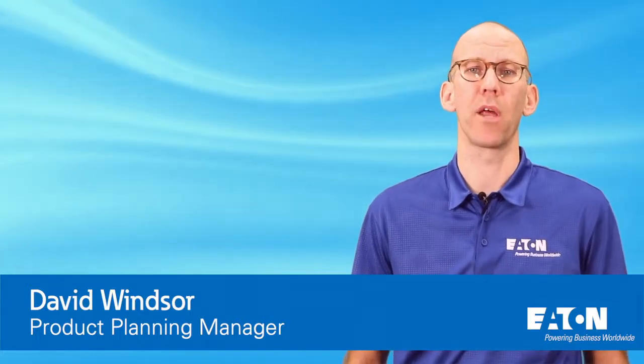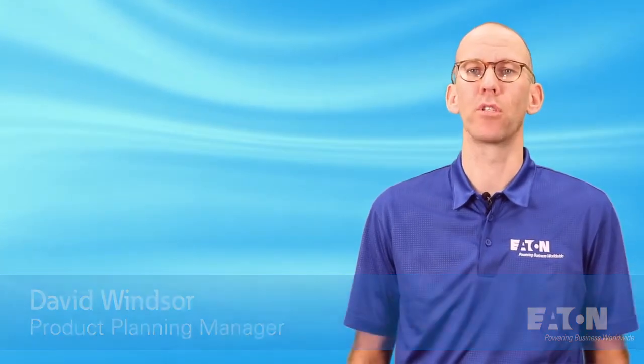Hi, my name is David Windsor. I'm a product planning manager at Eaton, and today we're going to talk about the 9PXM.